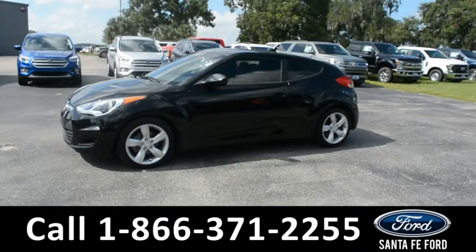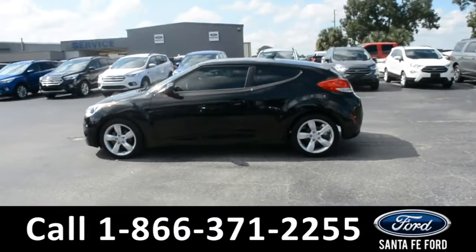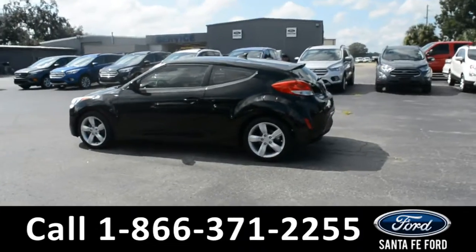This 2013 Hyundai Veloster has alloy wheels, remote keyless entry, and solar tinted windows.